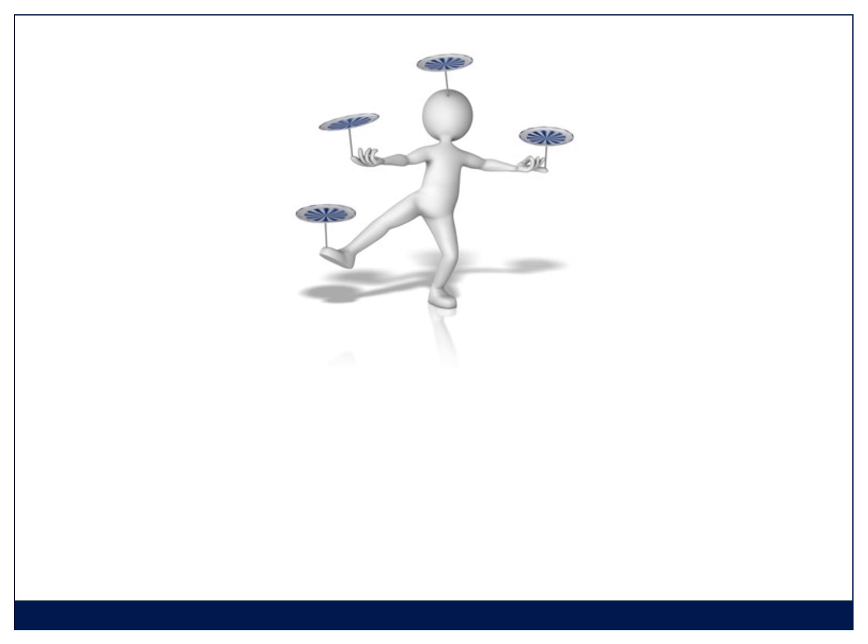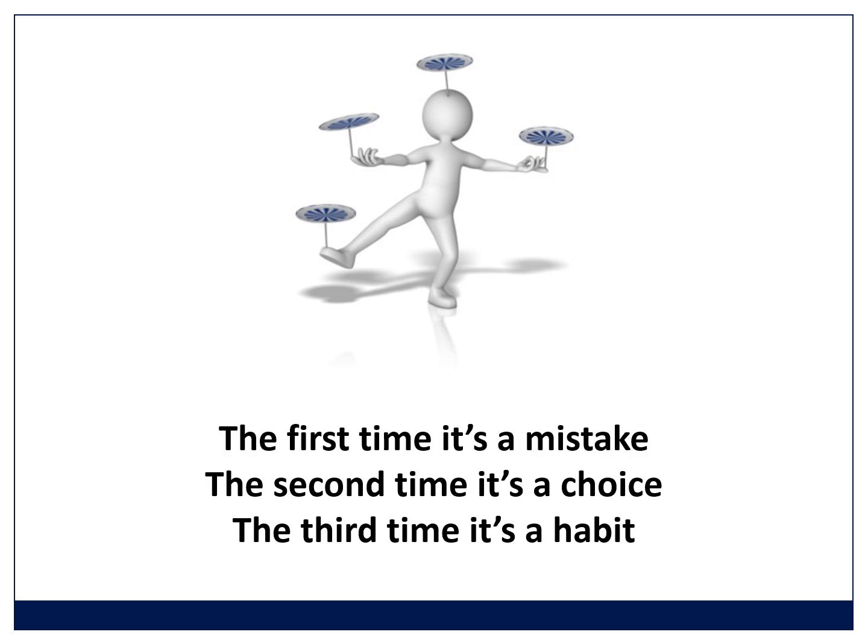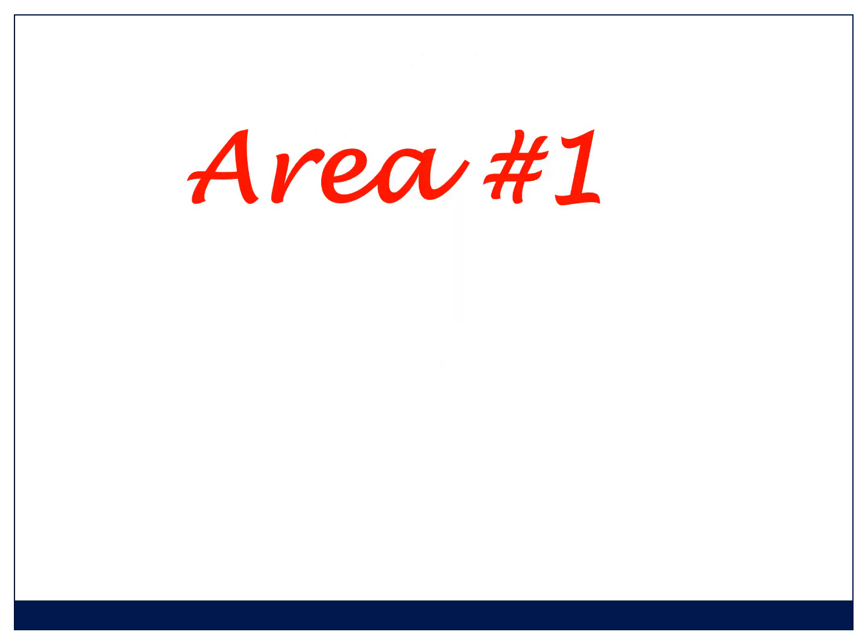Anesthetics can be challenging and mistakes are inevitable — I've made more than my share — but many are preventable. So the focus today is those common mistakes that are easily preventable. The key in anesthetics is to reduce the cognitive load, the thinking load. You need to reduce the number of things that can go wrong and you need to have already planned for them when they do go wrong. In essence, you're controlling the controllables, and a lot of that is about preparation. I like this quote: the first time you do something it's a mistake, the second time it's a choice, and the third time it's a habit. Instead of calling these mistakes, I'm going to call them areas to work on.